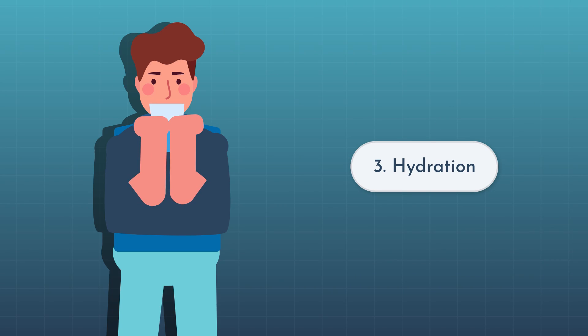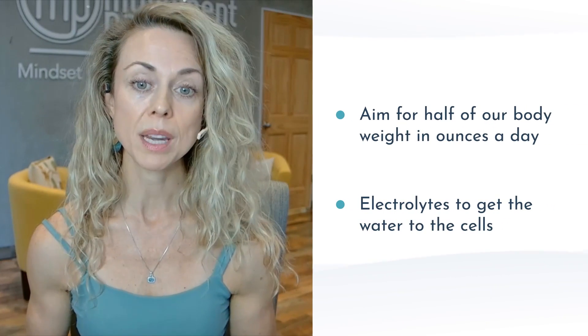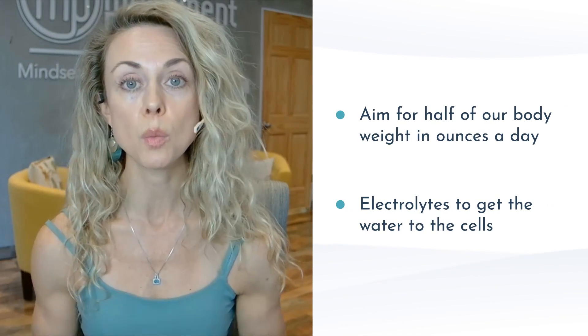Number three is hydrate. Lymph is primarily made of water, so staying hydrated is essential. If you're dehydrated, lymph is going to become thicker and the flow will slow down. We want to aim for at least half of our body weight in ounces of water per day, plus electrolytes to get the water to the cells. A pro tip is adding a pinch of high-quality sea salt to your water with a little lemon — this can improve cellular hydration — or you can use electrolyte packets. Proper hydration is one of the simplest ways to support lymphatic health, but it is so often overlooked.